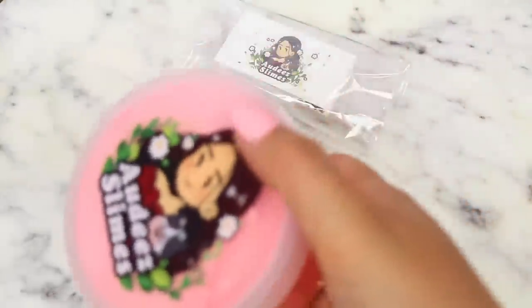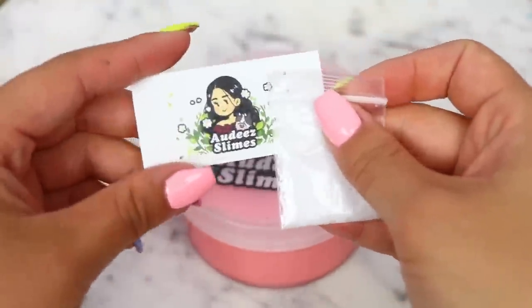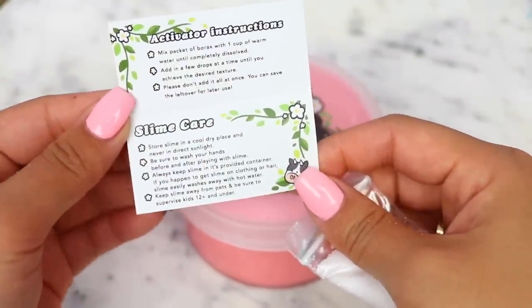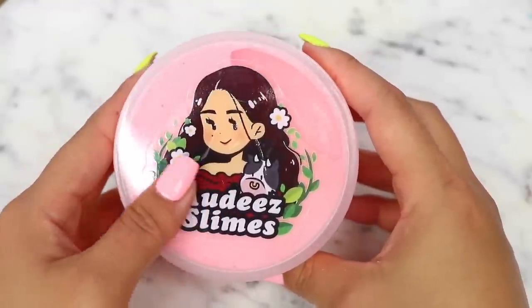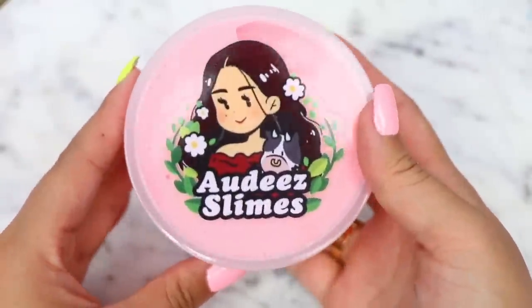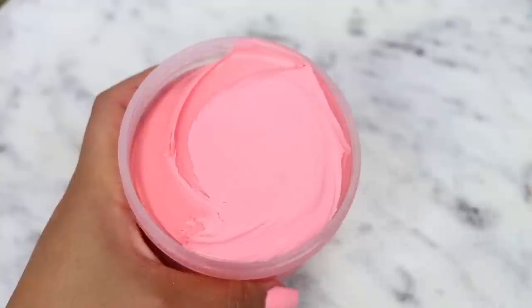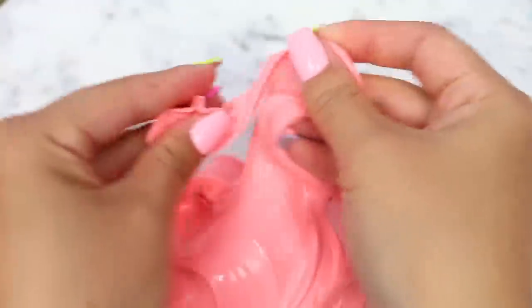Next up we have my first ever slime purchase from Audie Slimes. The slime did not come bubble wrapped but there was no damage to the slime itself. They included their business card and a packet of Borax. I was a little bit surprised they didn't include any extras. Their logo is so pretty — I've never seen a slime logo this large, it almost looks like a decal. I ordered an 8 ounce of This Is Patrick, which was $15, and with shipping my total came to $21.91. This slime arrived in about a week, which isn't too bad.